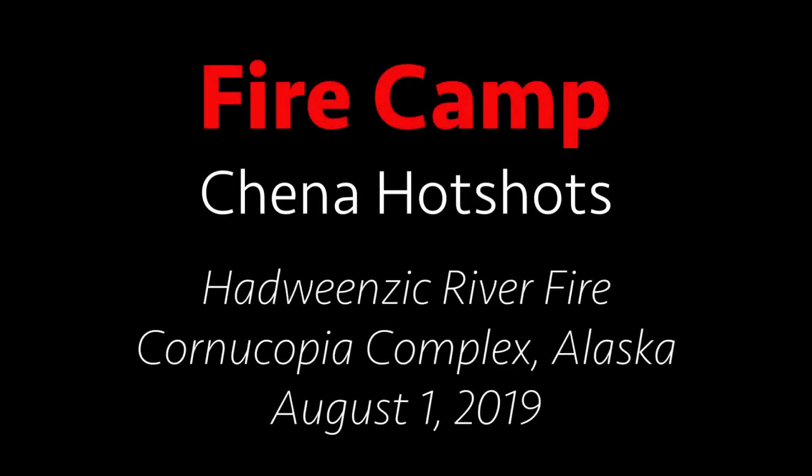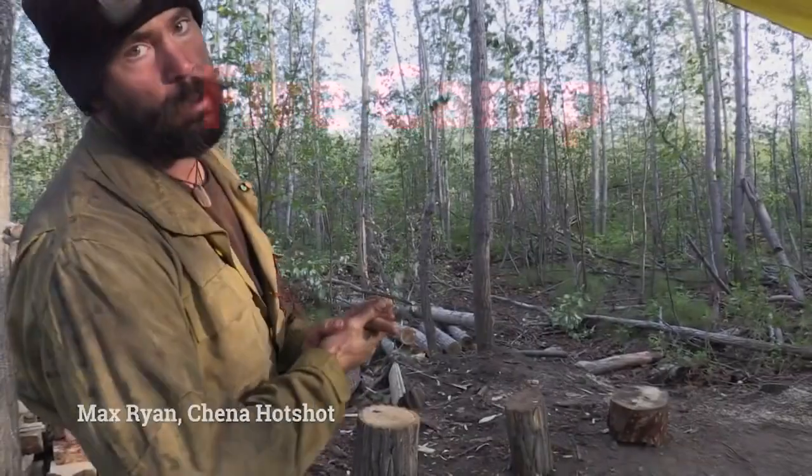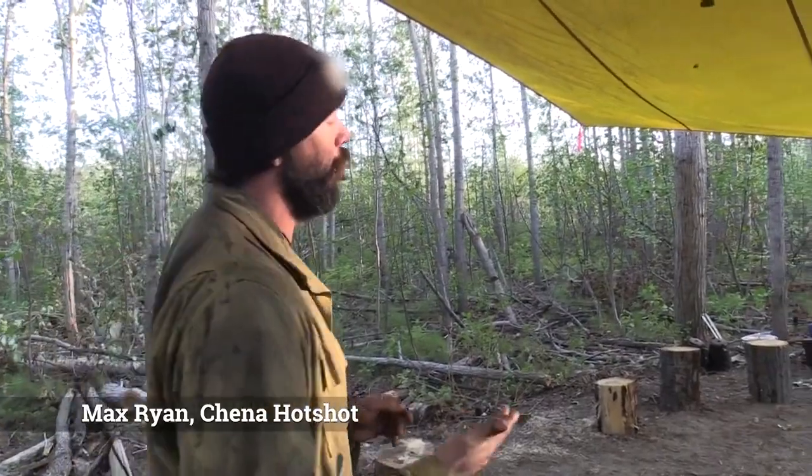Fire Camp Sheena Hotshots, August 1st, 2019. This is where we spend most of the time at camp, under the yellow.